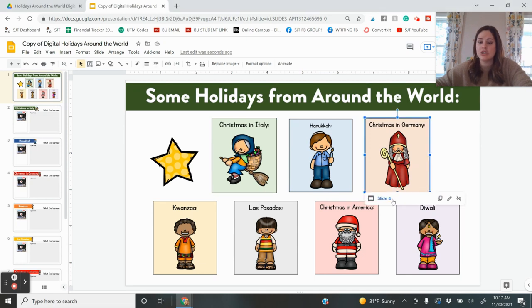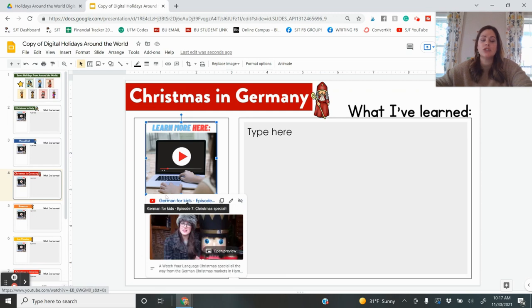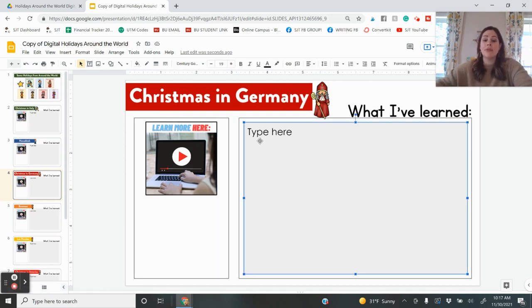You and your students can choose which holiday you'd like to learn about and click right to it. Let's say we want to learn about Christmas in Germany — we'll go to slide four. Here is the video where you can watch; sometimes it's a read aloud link, other times an informational video. I also have some book suggestions. After watching the video or reading a book, you can either have students take out paper and write what they've learned, or type it together as a whole class.